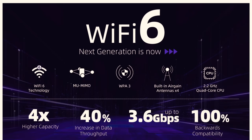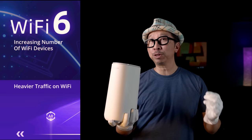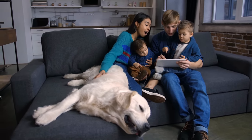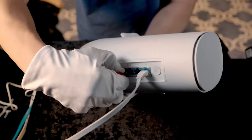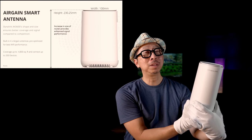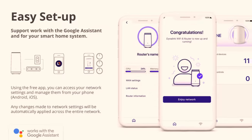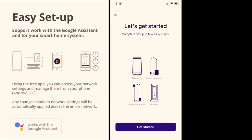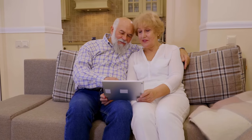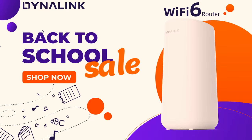This video was sponsored by Dynalink and its Wi-Fi 6 AX3600 router with Google Assistant built in. If you just upgraded to a high-speed internet service and need a router that can keep up, the Dynalink AX3600 has four Ethernet ports and supports up to 200 devices. Its tall design fits four high-gain antennas, covering up to 4,800 square feet. The easy setup app works on both iPhone and Android, so try out the Dynalink AX3600 Wi-Fi 6 via the link in the video description below.